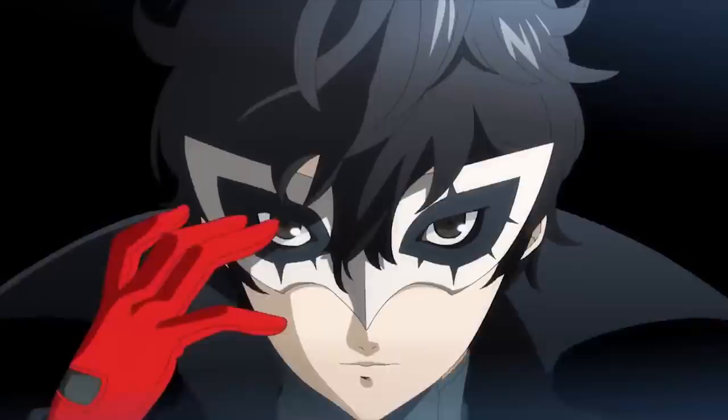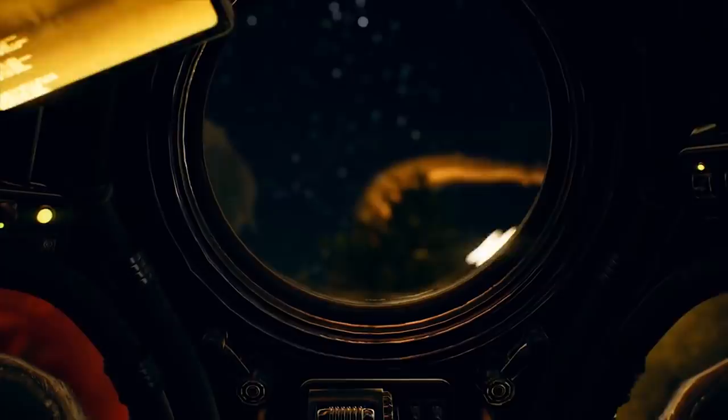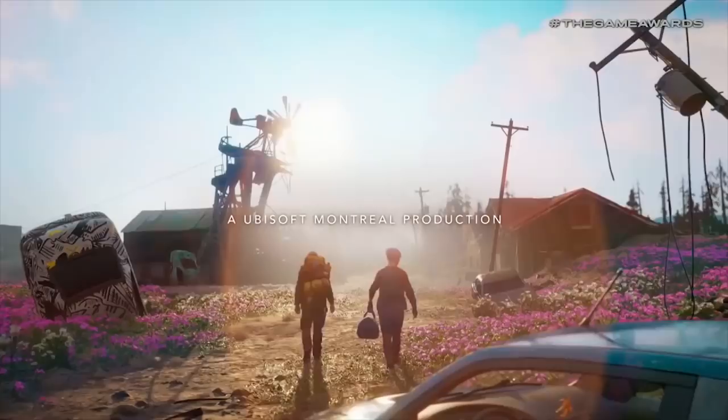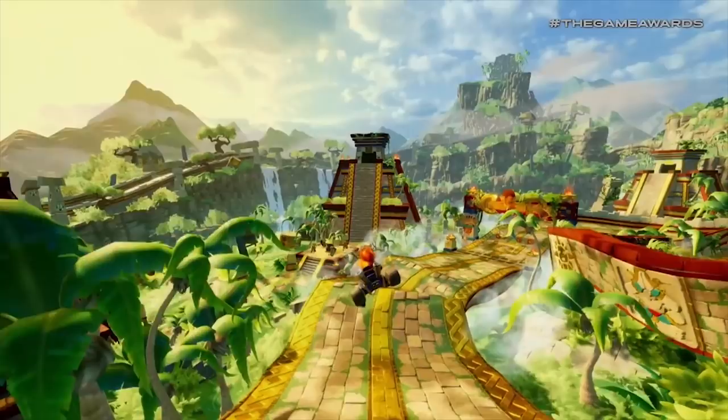Number one — the thing I definitely didn't see coming was Joker from Persona 5 making his entry into the Smash arena as the first DLC character in Super Smash Brothers Ultimate, which is pretty epic. Persona 5 is a great game if you have 100 hours to invest. Then we had EA teasing Dragon Age 4, Hello Games announcing their new game The Last Campfire, Obsidian announced The Outer Worlds, Far Cry 5 has a post-apocalyptic sequel called The New Dawn, Crash Team Racing is getting a remake, Psychonauts 2 was announced, and CSGO is now free to play with a Battle Royale mode.